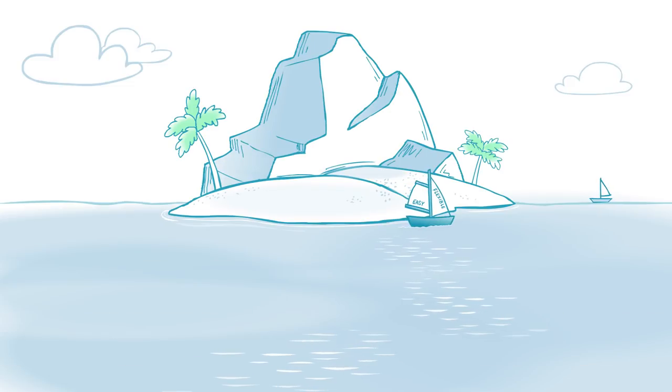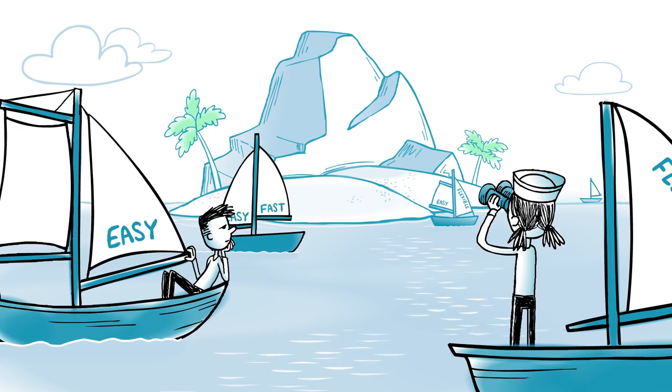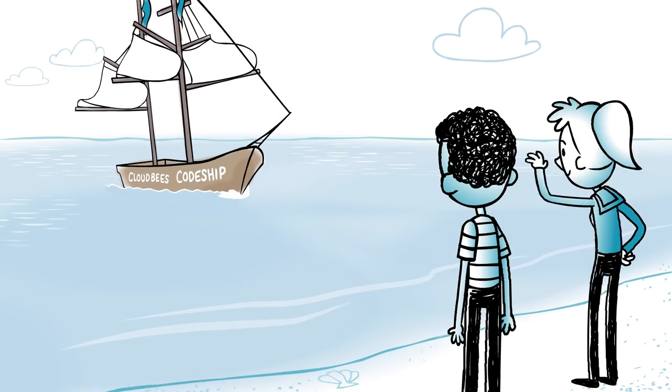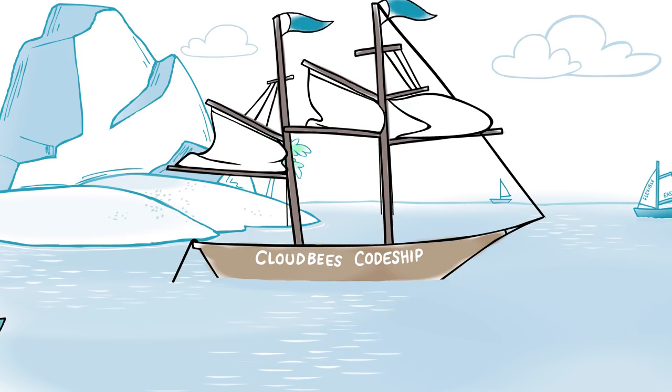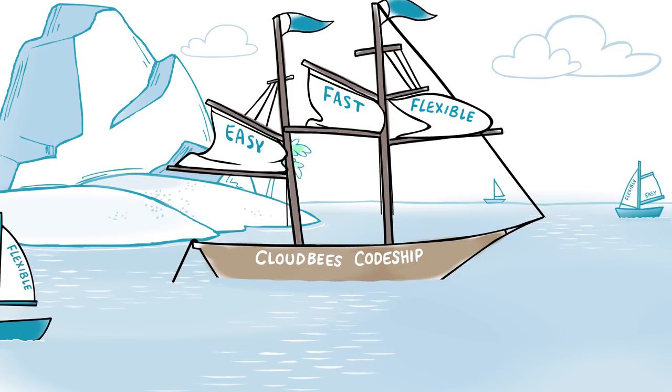Under pressure to constantly ship new features, your development team needs shipping code to be easy, fast, and flexible. So CloudBees CodeShip was built to be just that — easy and fast and flexible, not pick two out of three.